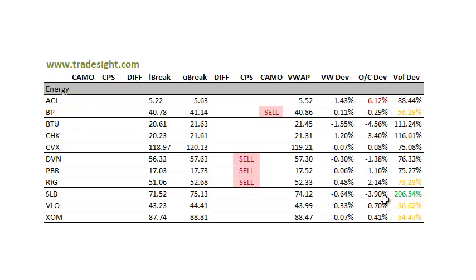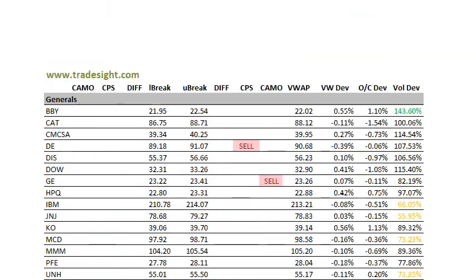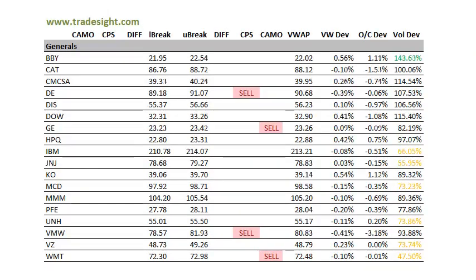Stock is 4% below the open. BTU also 4% plus below the open. A lot of these stocks are going to be hit very, very hard today. The OIH is coming into a key area on the chart, so be sure you take a look at the preview there for the ETFs as well.